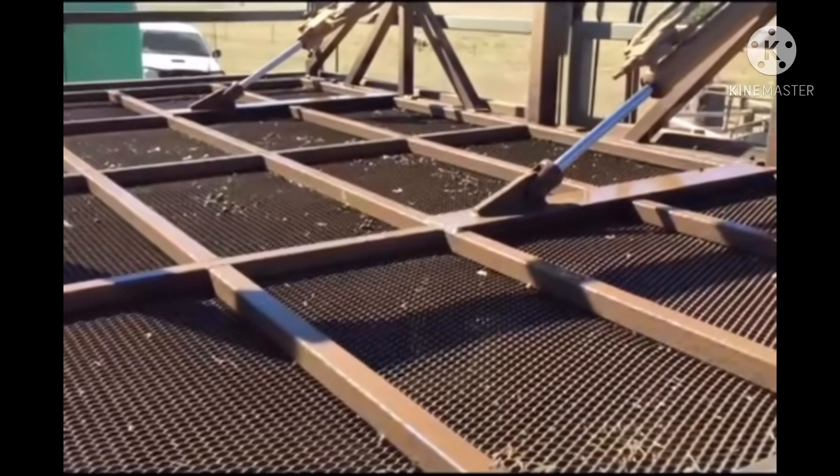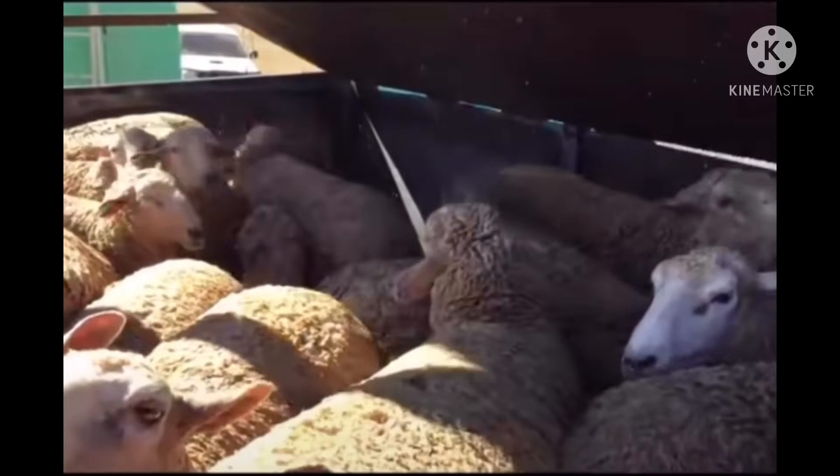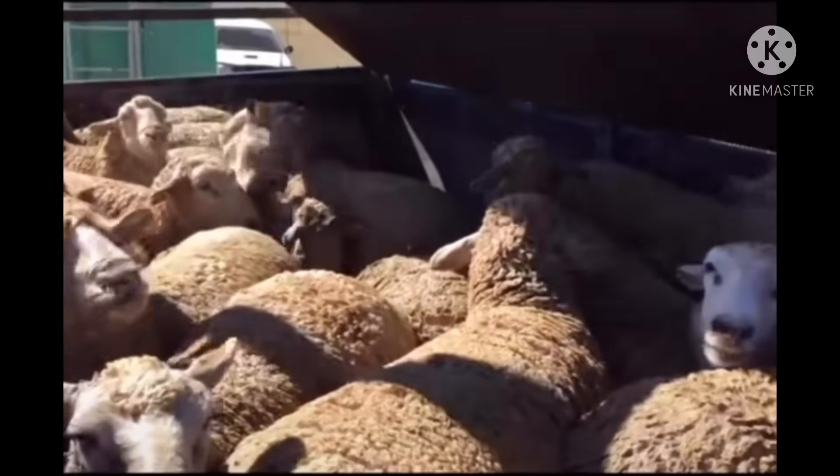The majority of sheep farmers won't use this contraption as it's not really needed unless there's been a biosecurity outbreak, or depending on what type of land you run your stock on.